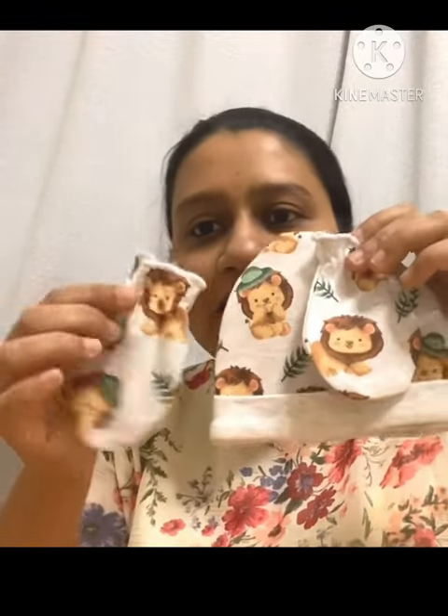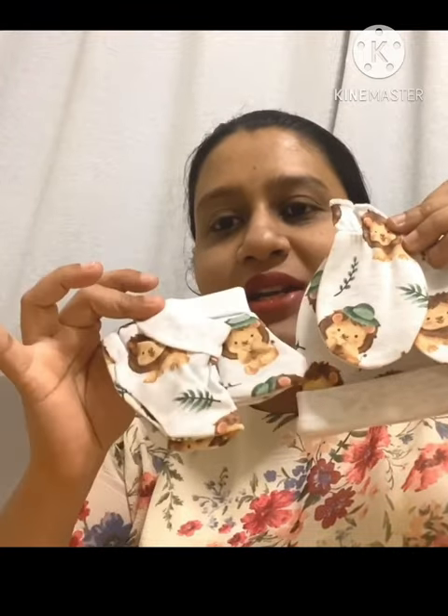This is another cute set, so this comes with this cute cap, these mittens, and these beautiful booties. This is a three-piece set as well. I really love this print too.